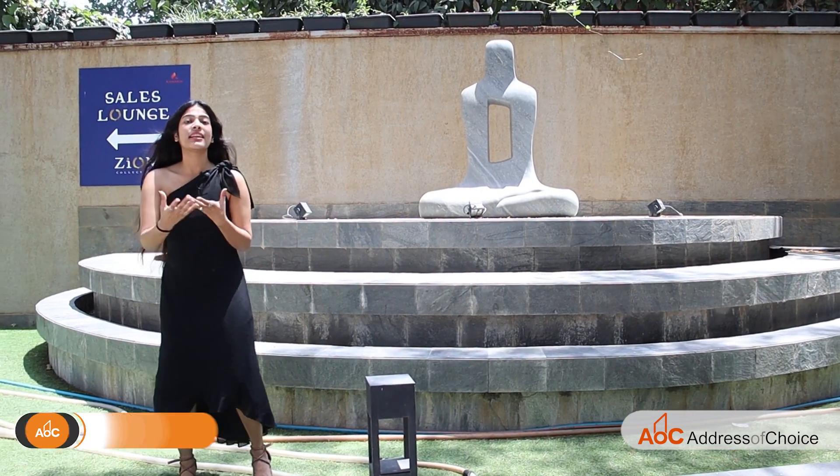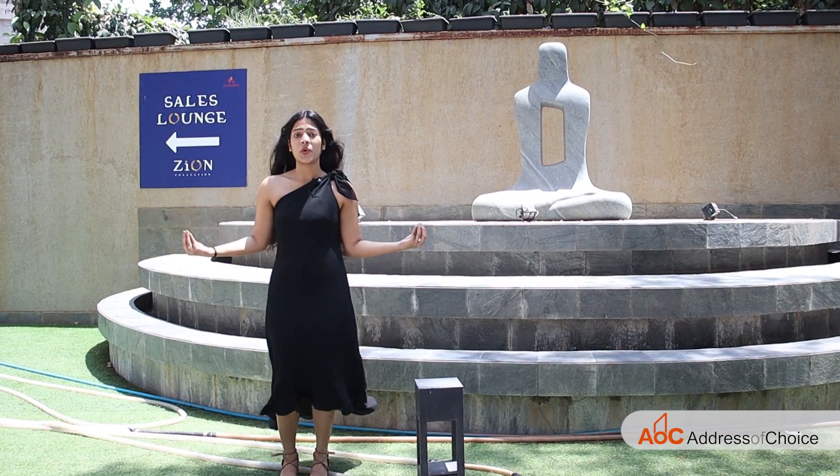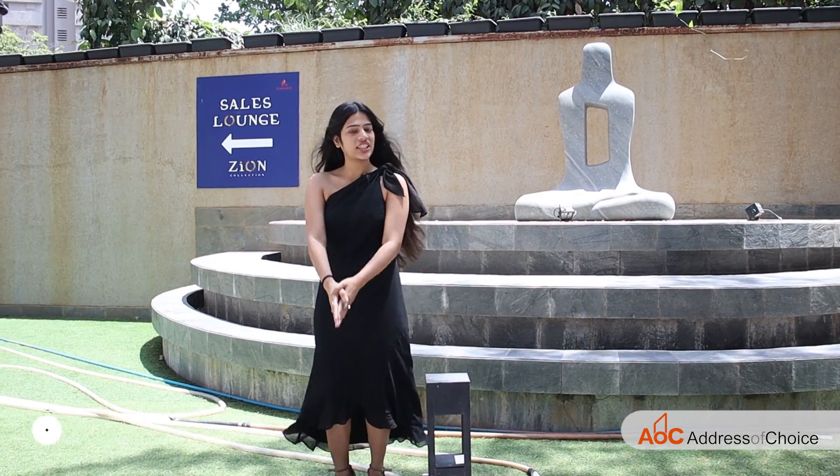Kanakya Zen brings you the theme of Japanese living — it enters you into the Zen mode. So let's talk more about the details and the offerings which this project has to offer.